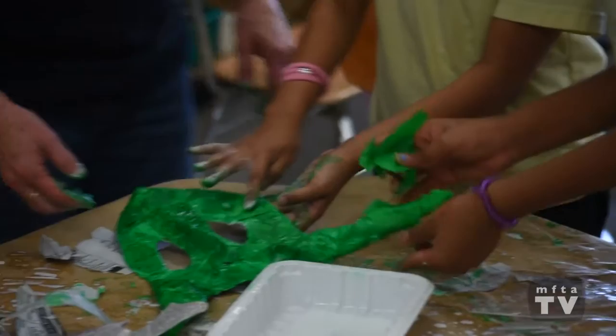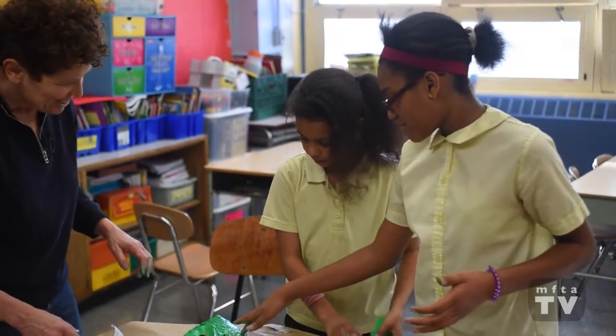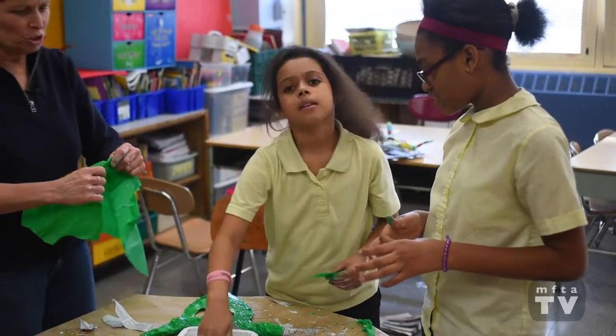Wow, this is looking fantastic! Instead of painting, she's using the tissue paper — isn't that cool?